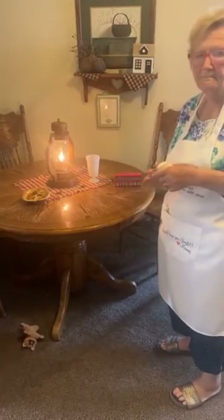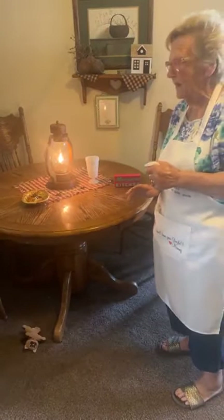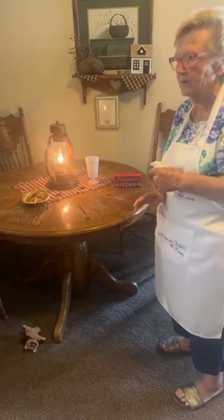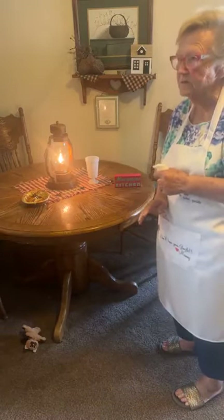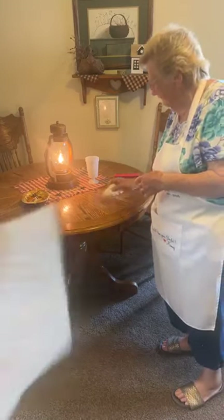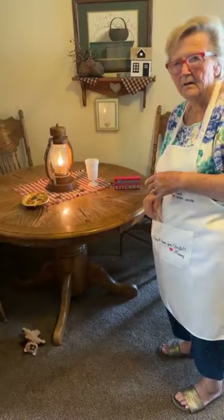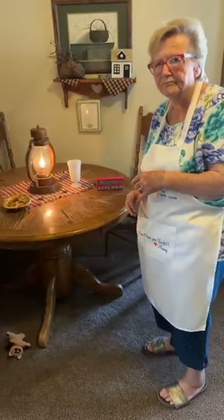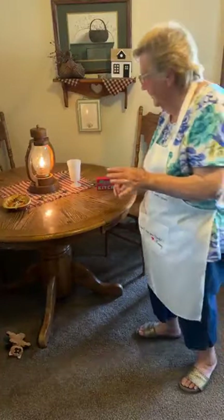Someone said the picture is smoky — let me see what I can do. My lens might be fogged up. Just bear with me for a minute while I try wiping it off. Is that any better, guys?